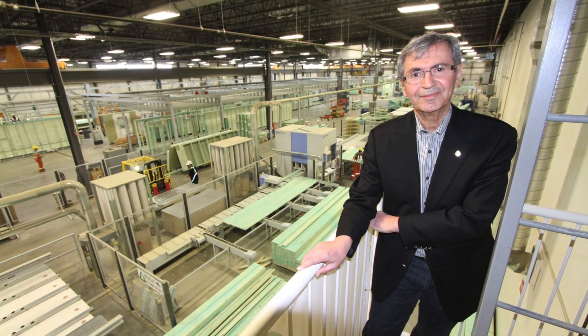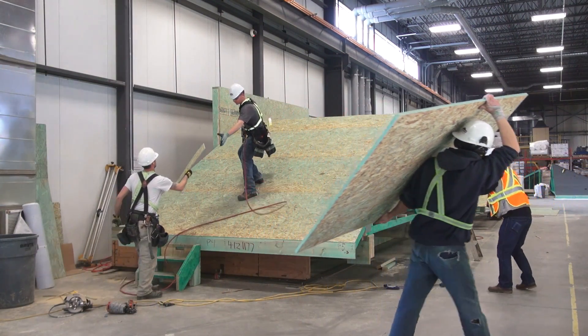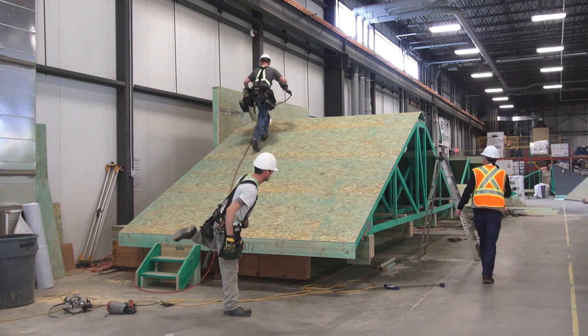Reza Nasseri is not your typical CEO of a home building company. He's built a one-of-a-kind manufacturing plant that last year cranked out 70% of the most energy-efficient homes in Alberta.